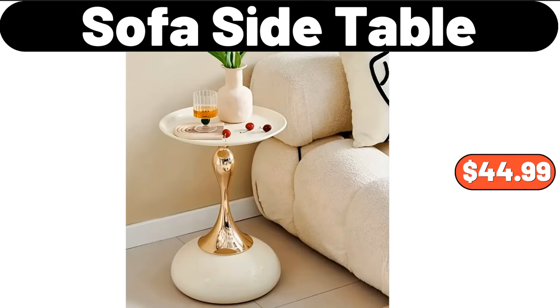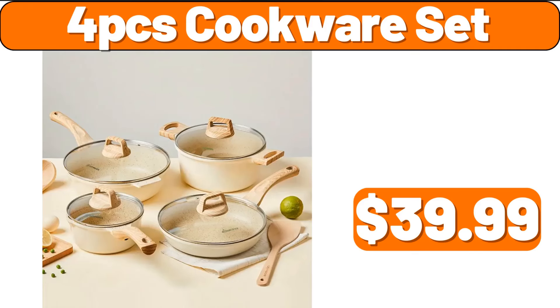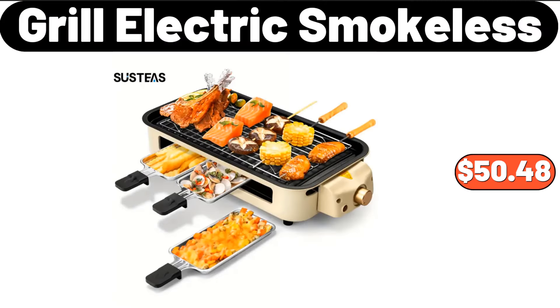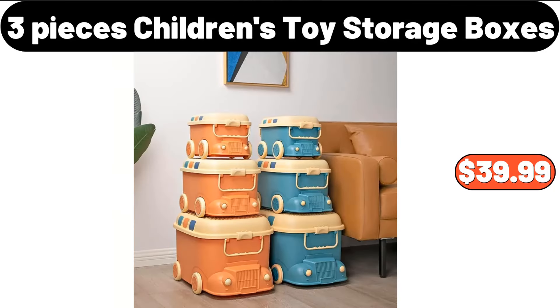Sofa side table, $44.99. Four-piece cookware set, $39.99. Three-piece bathroom storage rack, $3.99. Grilled electric smokeless, $5.99. Three-piece children's toy storage boxes, $39.99.